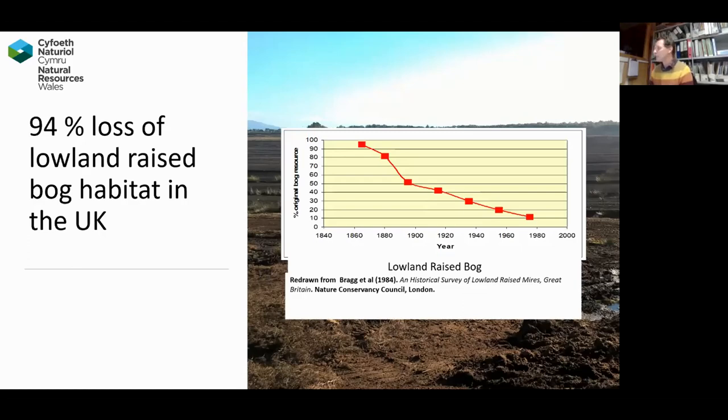Being in the UK, we're in a good place for lowland raised bog, because our temperate climate and the very wet nature, particularly on the west side of England and Wales, makes it a really good place for lowland raised bog. So it's really important that we conserve the remaining 6%, and Cors Fochno is one of the best remaining sites.